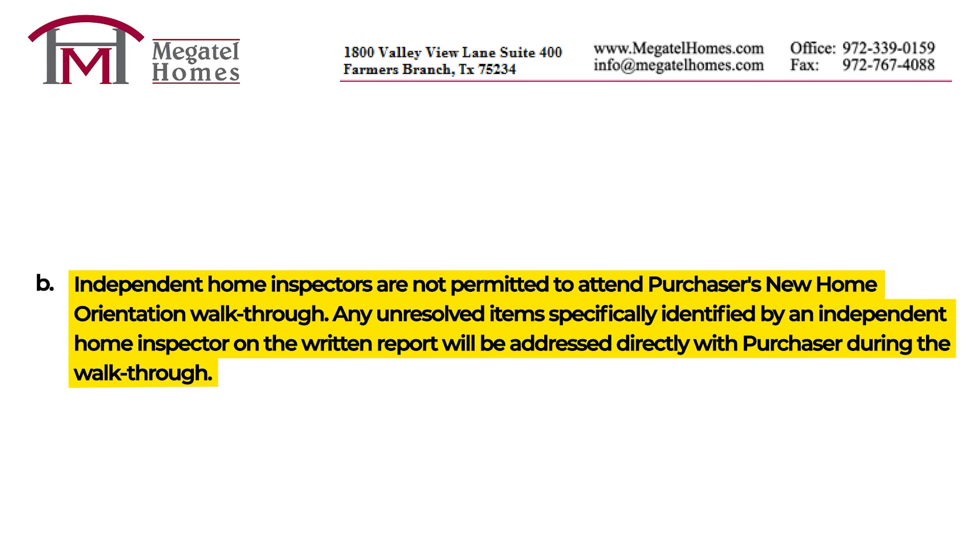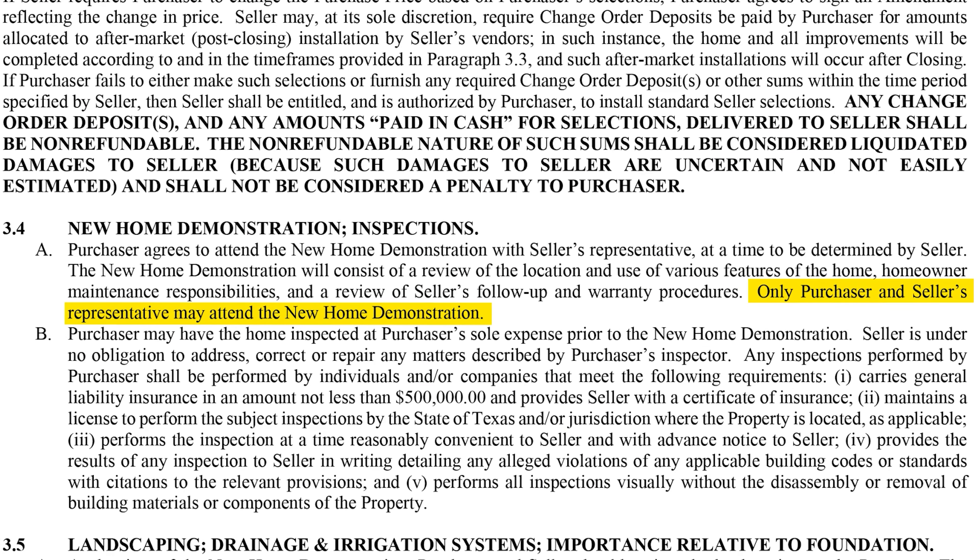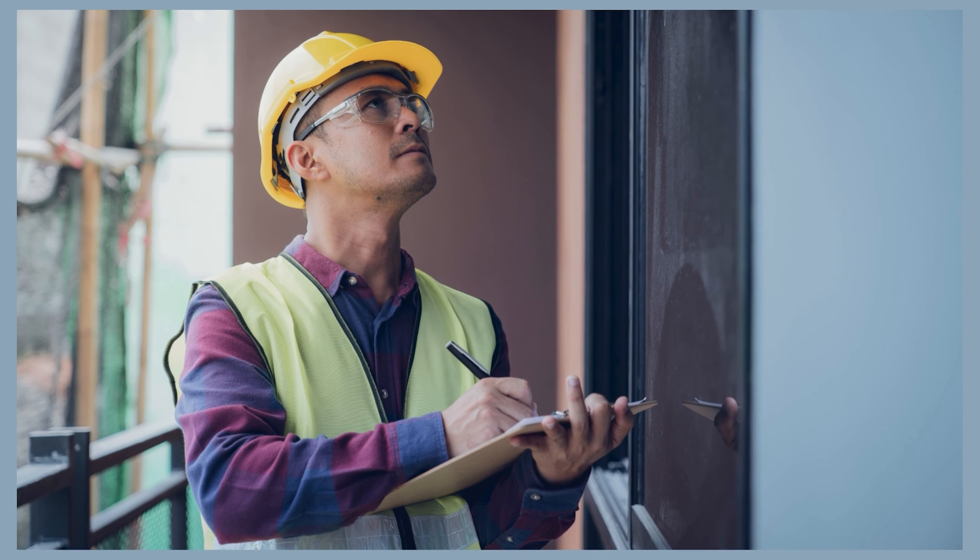The blue tape walkthrough should ultimately be a collaborative effort — which brings me to another thing you need to know: your third-party inspector is not invited. That might surprise you, because your most ideal scenario could be to have the inspector advocating on your behalf, but builders aren't feeling it. For example, Megatel states: 'Independent home inspectors are not permitted to attend purchaser's new home orientation walkthrough. Any unresolved items specifically identified by an independent home inspector on the written report will be addressed directly with the purchaser during the walkthrough.'